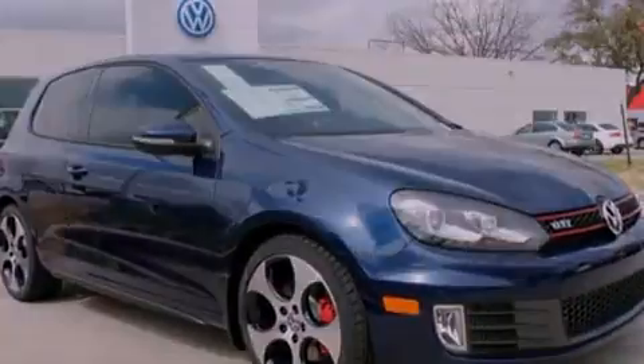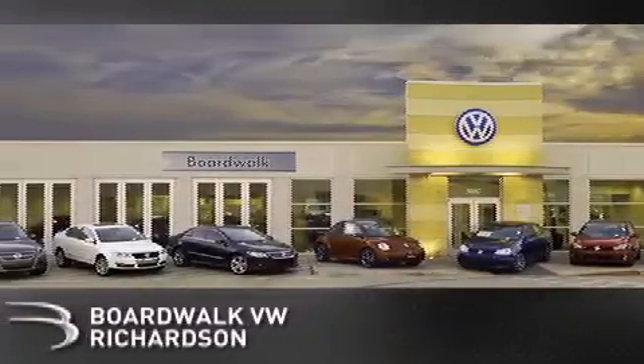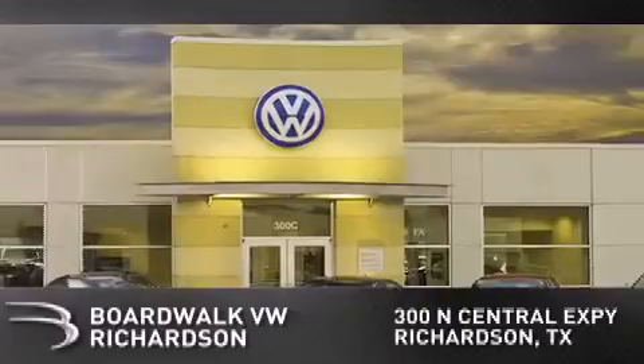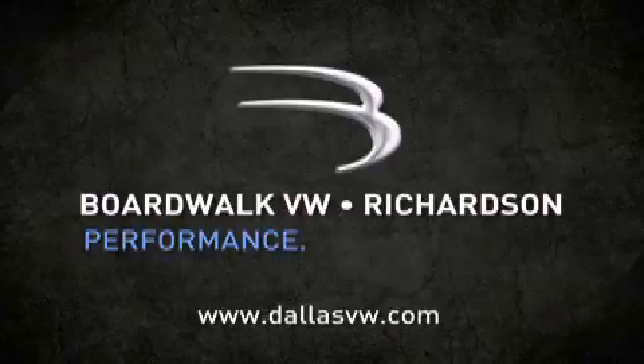Call now to find out how you can own this breathtaking automobile. Boardwalk Volkswagen Richardson is conveniently located at 300 North Central Expressway in Richardson. Come experience the Boardwalk difference today. When you think Boardwalk, think performance. It's what we do.